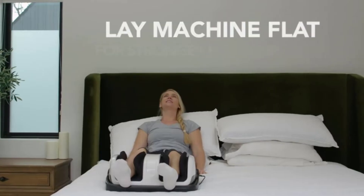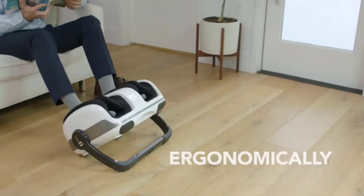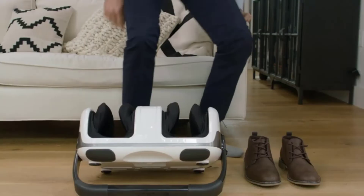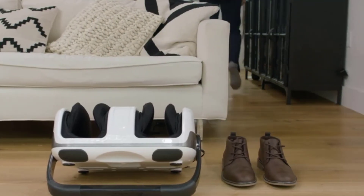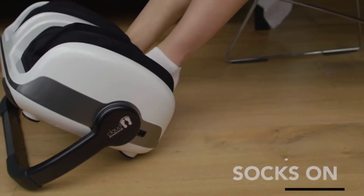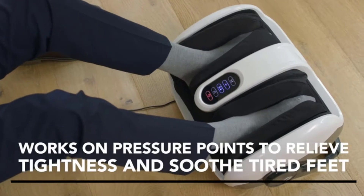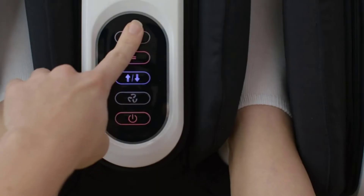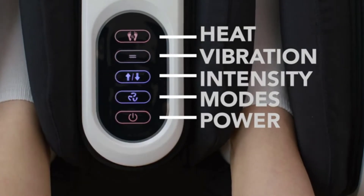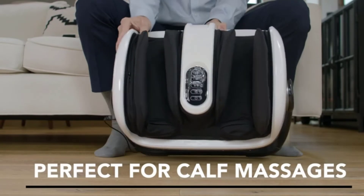By setting different angles through the angle bar, you can also target different massaging areas such as calves, heels, ankles, and toes. Cloud Massage has a wide variety of massaging settings, using techniques such as air compression, rolling ball massage, and infrared heat. It has a built-in inflatable cuff to hold the feet in place. It is claimed to help those with diabetic neuropathy, peripheral neuropathy, or plantar fasciitis.